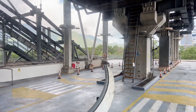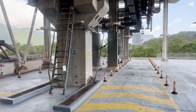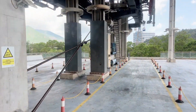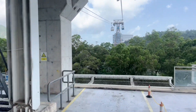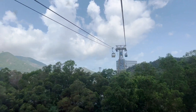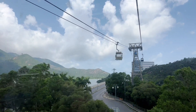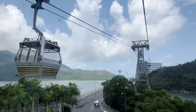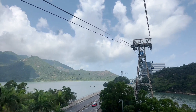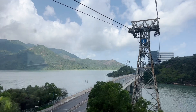We're here on Lantau Island, which means 'big island mountain.' We're in the Ngong Ping Cable Cars, a bi-cable gondola lift, and it's operated by the MTR Corporation — they run all the trains here in Hong Kong.